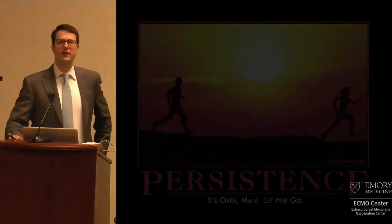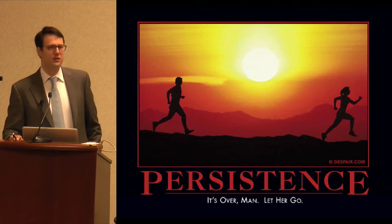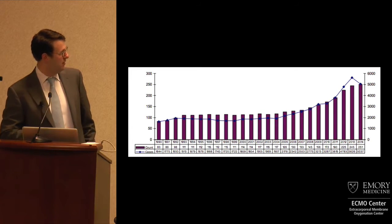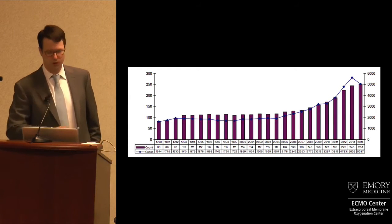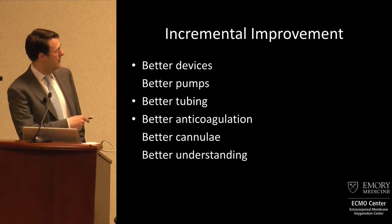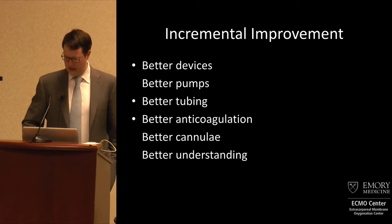The other thing has been persistence — that's really what's made mechanical circulatory support successful, that people have followed and pursued this for the last 40 or 50 years. As we've seen, in the last 5 to 10 years there's been a dramatic uptick in the use of ECMO, and you'll see similar graphs for mechanical circulatory support broadly. Why? Because everything has gotten better, but probably the most important thing is understanding — we understand who to use this technology on much better than we did even five or ten years ago.